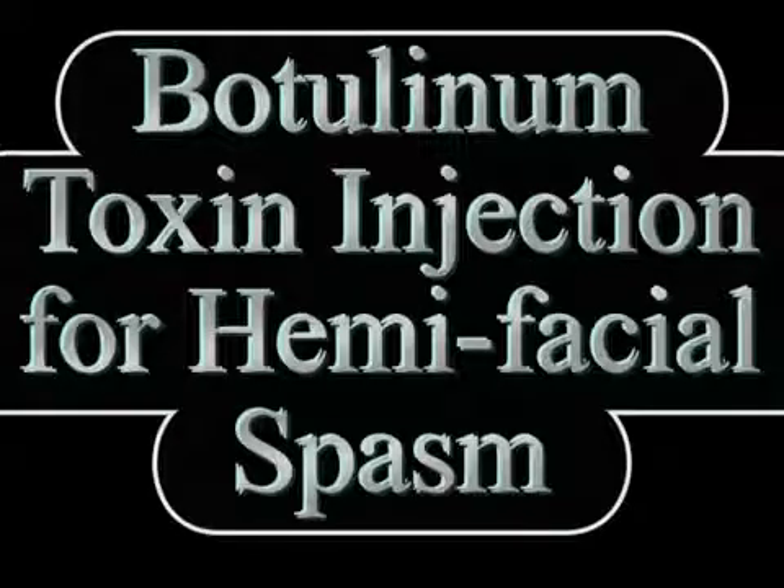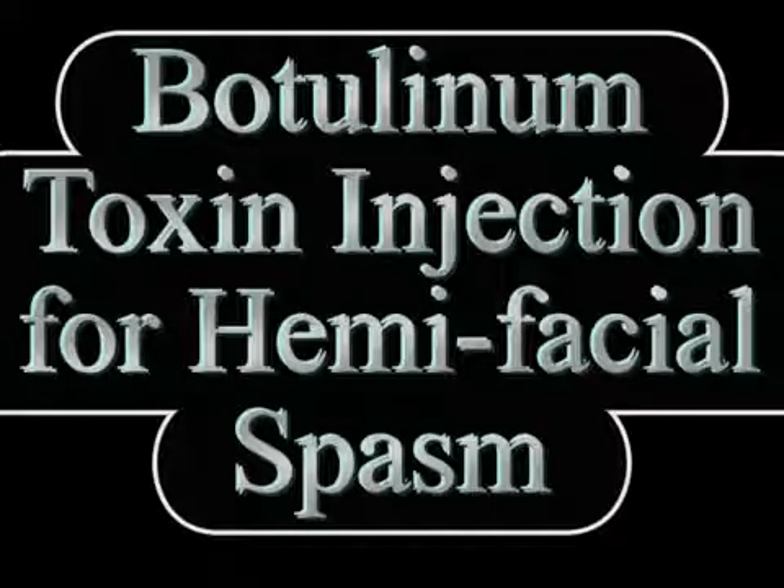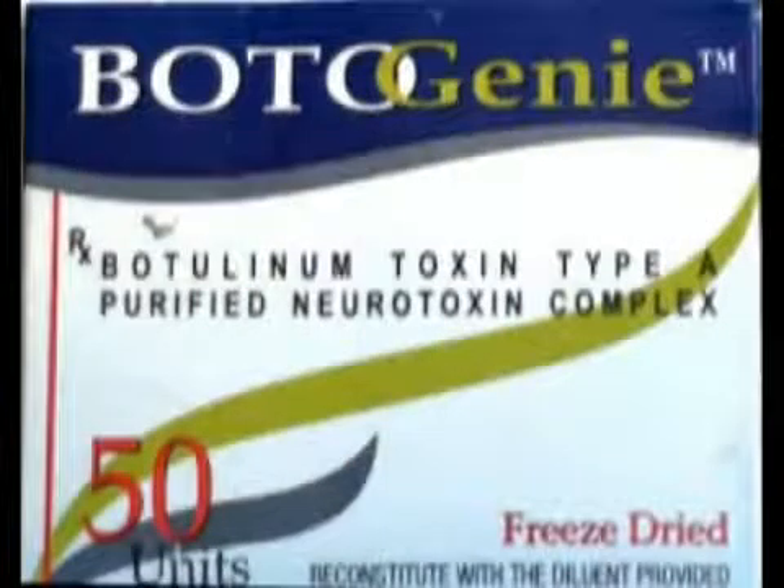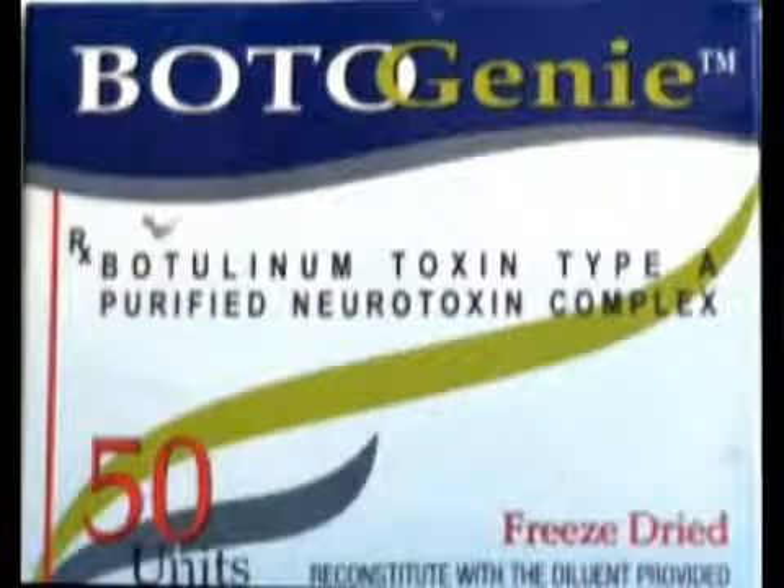The same technique is also used for the treatment of blepharospasm. In this case we are using the product Botogeni, which is a botulinum toxin type A available in the Indian market by a vaccine-making company by the name of Biomed.